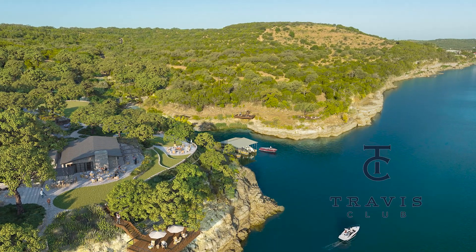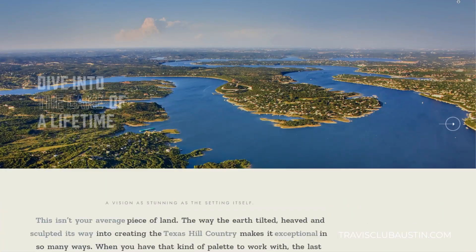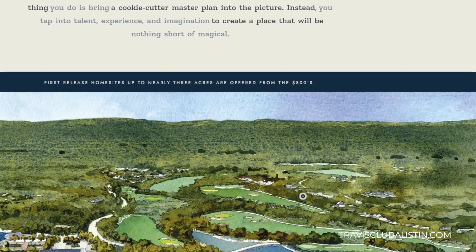Have you heard about the Travis Club yet? It's the newest luxury golf community going in just outside of Lakeway. I took a trip out there a couple of days ago and I'm going to share with you what's there now and give you all the details about what to expect in this new exclusive golf community.